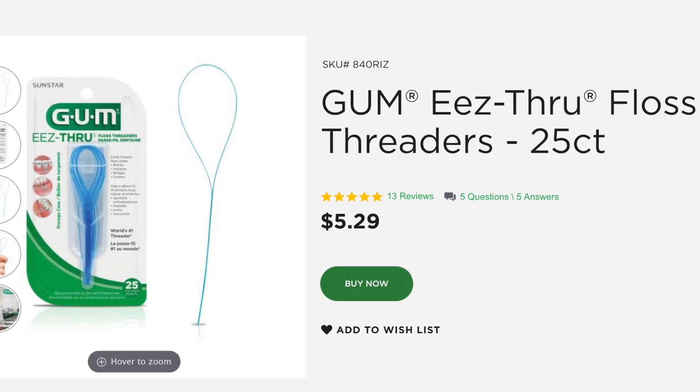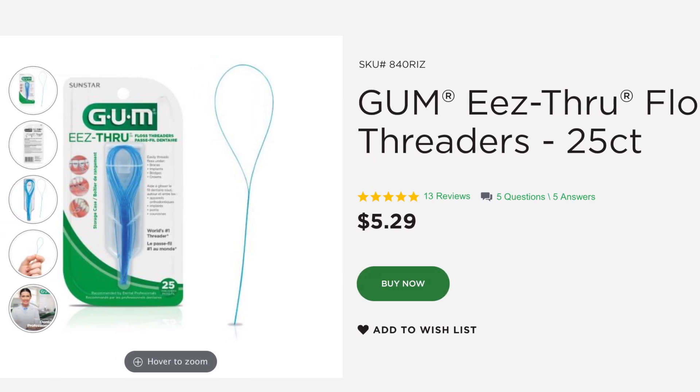One of the hardest things to do while you have braces is flossing. You get this — I don't know what it's called — some kind of threader that you tie to the floss, and you literally have to thread it through the braces and then floss each individual tooth. That's probably the hardest thing when you have braces.